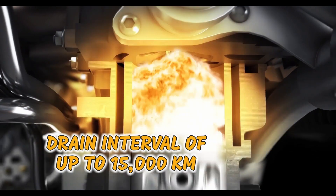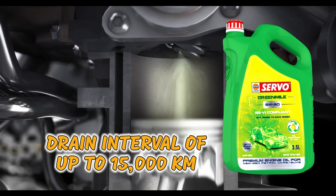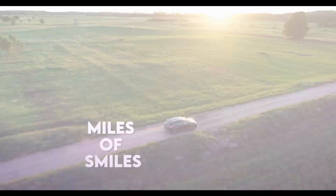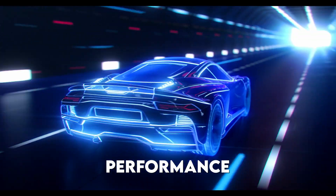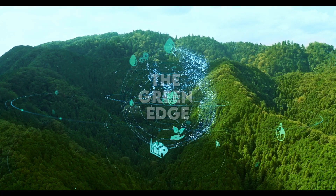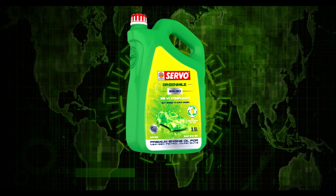Servo Green Mile facilitates carbon dioxide emissions reduction by 10% in the ecosystem, making every long drive a pleasure for you and the environment as well. With a drain interval of up to an incredible 15,000 kilometers, Servo Green Mile makes sure all miles are full of smiles.